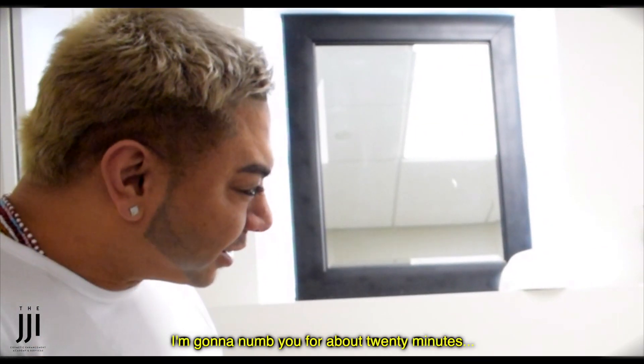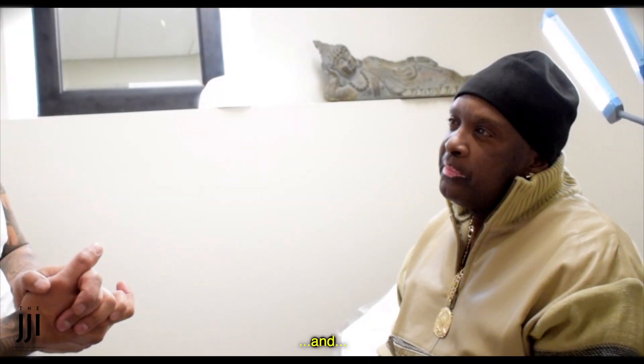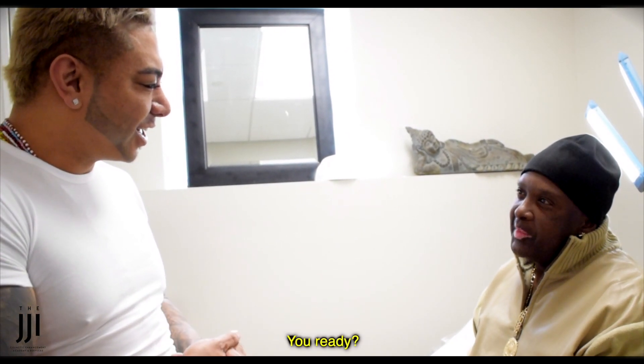I want to get to know you for about 20 minutes. We're going to choose a color together and make the magic happen right now. You ready? Yes, sir.